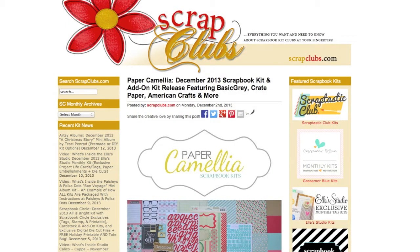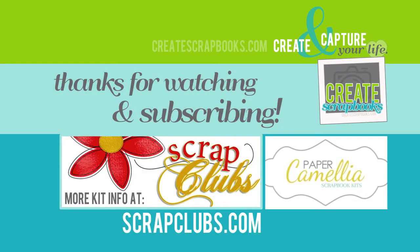And those are the kits for Paper Camellia this month. For more information, you can go to papercamellia.com. I also have it on scrapclubs.com — if you click on Paper Camellia on the left-hand side, you'll be able to see the full kit contents, photos, and links. Thanks for watching and subscribing — I'll see you soon with another kit video.